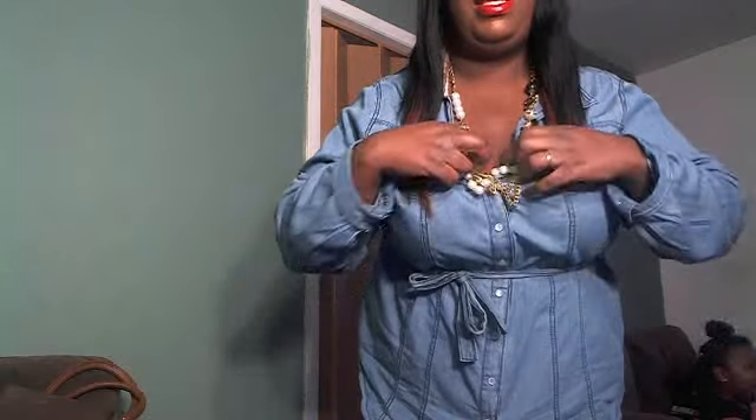Hey guys, it's your girl Kiki D and I'm back today with an outfit of the day. This is the outfit. I'm wearing this denim blue tunic long sleeve and it has the buttons and a little strap to tie, and I tied it to the side. I have this multi-layered necklace and little earrings. I'm pairing it up with some black leggings that I got from Forever 21, and the top is from Strawberry department store.